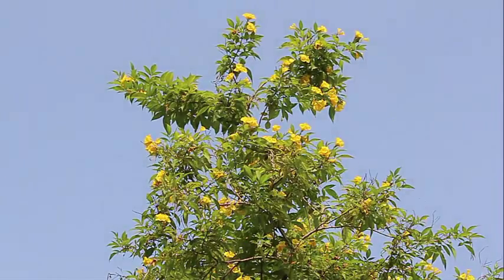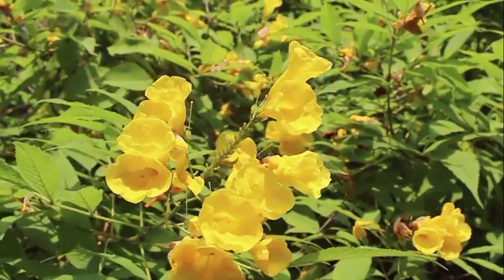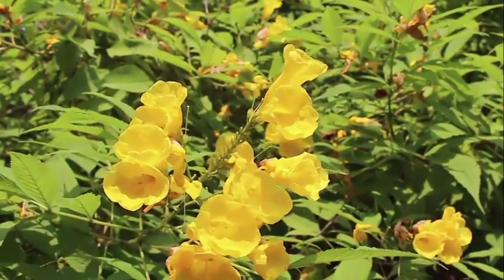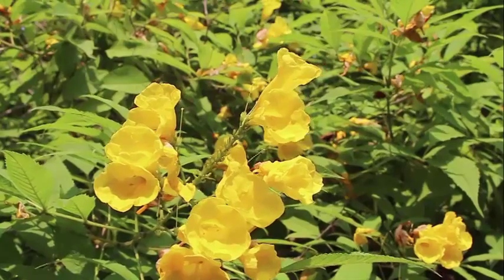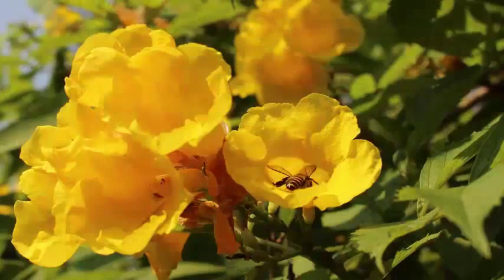We will have a close-up look at the flowers. They are bell-shaped. The common name of this tree is the trumpet tree. The tree attracts a lot of bees and also a lot of butterflies.